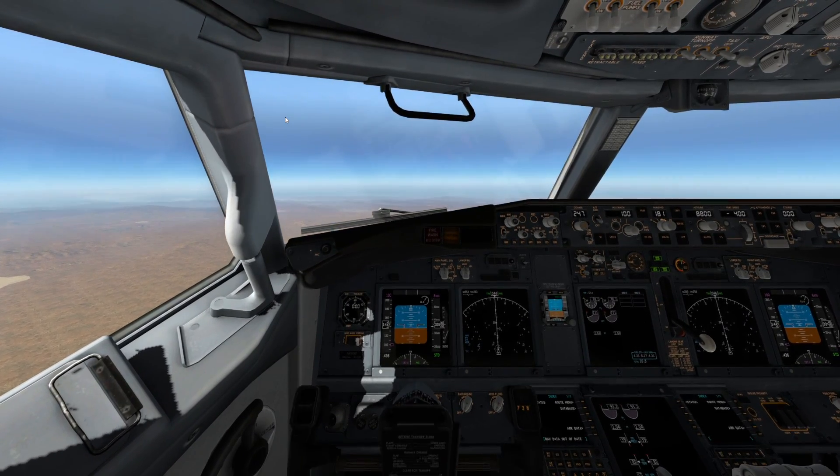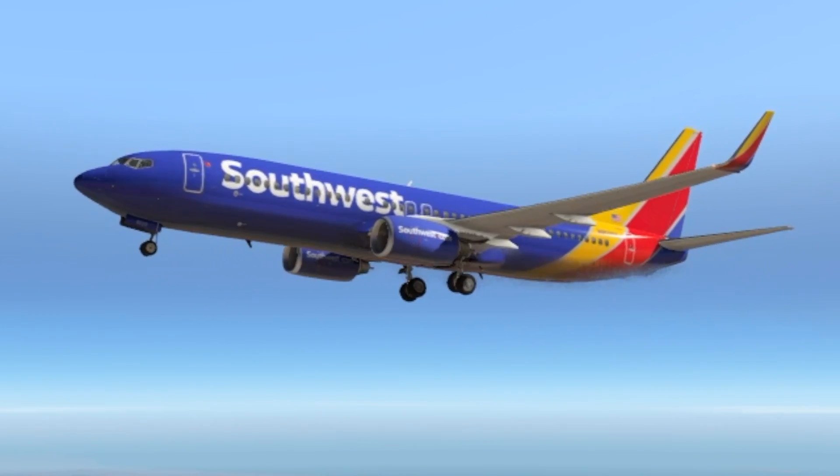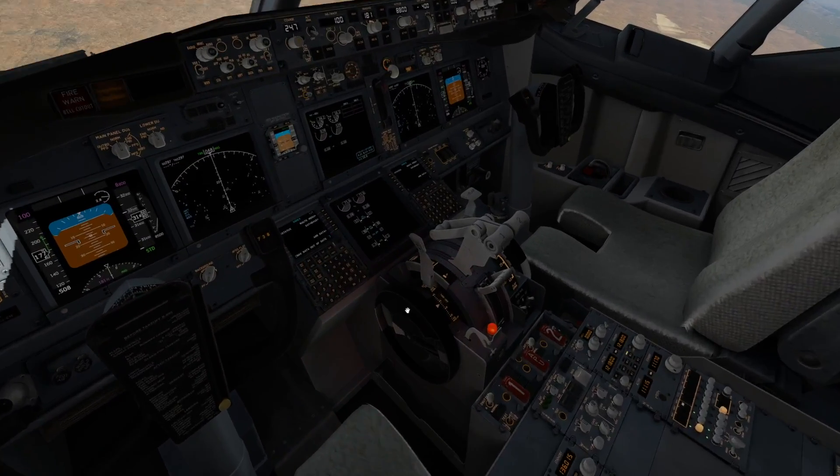But here we are at 30,000 feet. Let's just let go of our controls. Let's cut the throttle as well, for some fun.